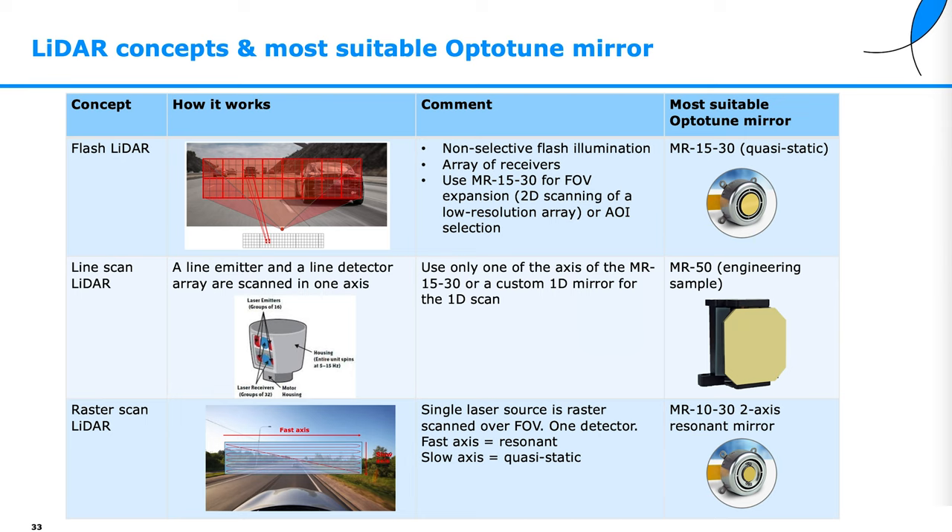The last case is raster scan LiDAR. That needs a raster-scan-enabling mirror such as the MR1030, which has a slow axis and a fast axis.